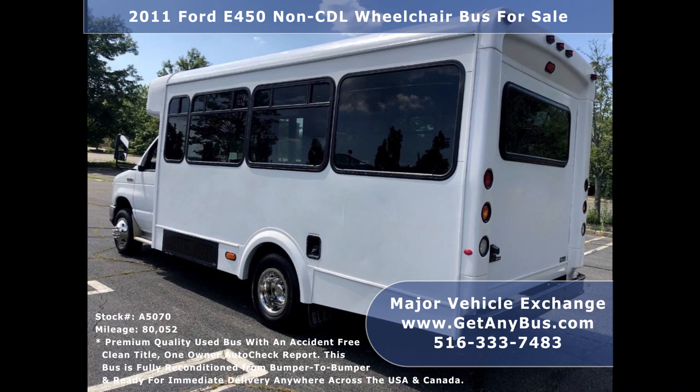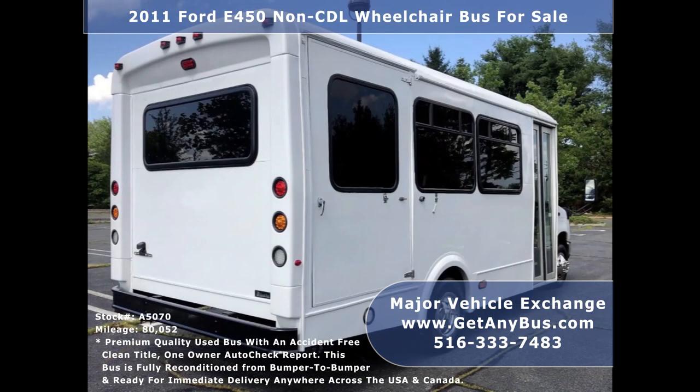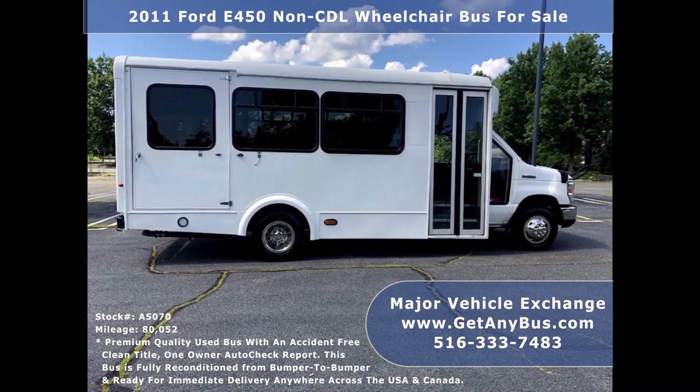It is in great condition for its year and mileage and has been fully touched up, thoroughly reconditioned, checked, and road tested. This bus has comfortable accommodations for all passengers, including ice cold front and rear air conditioning and a rear heating unit for the colder months.